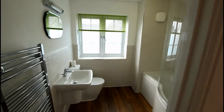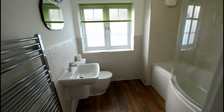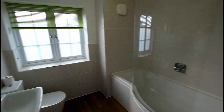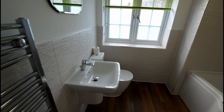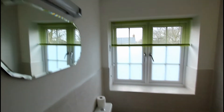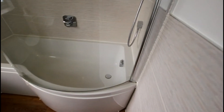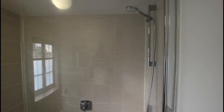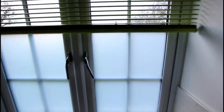At the end of the landing you have the family bathroom — a really nice, modern, light and bright space, complete with chrome heated towel rail, sink, WC, wall mounted mirror, and a shower over bath arrangement with a glass shower screen. There's also a little frosted glass panel for privacy.